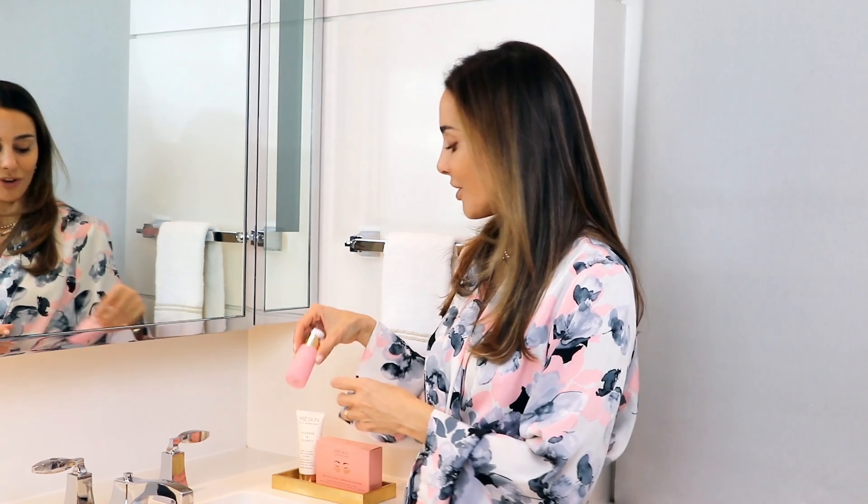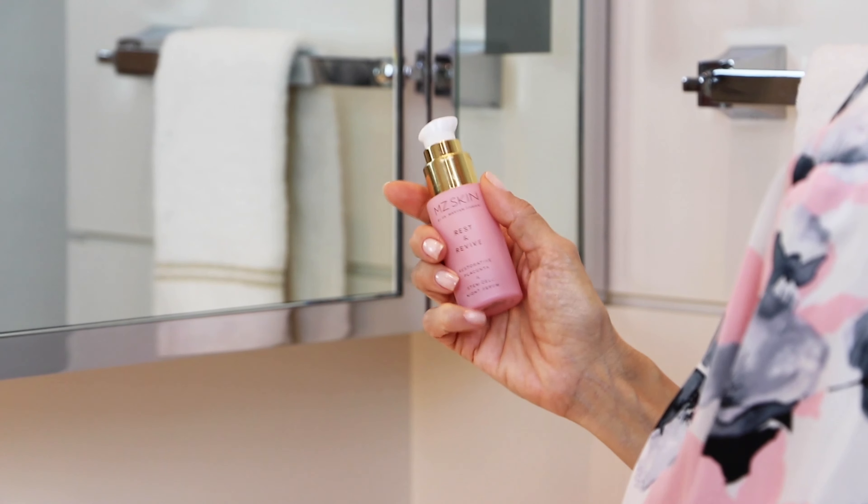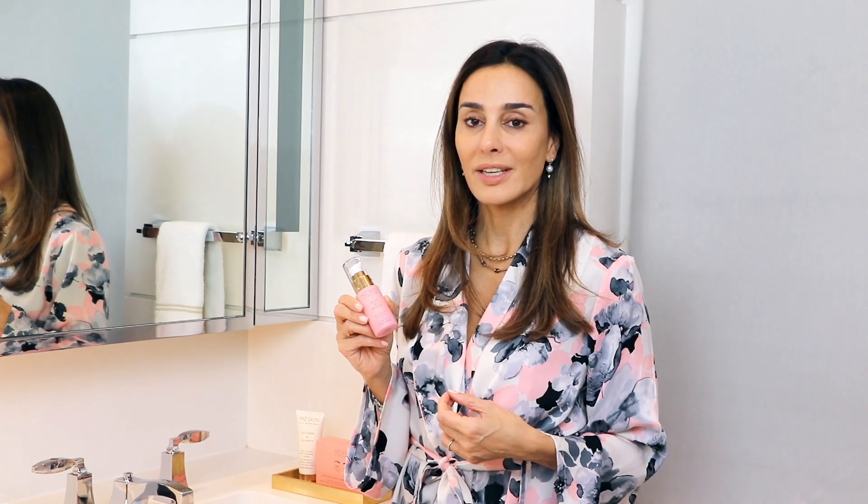And finally, we have our Rest and Rewind, which is our Restorative Placenta and Stem Cell Night Serum. This is filled with actives that really help to redensify and rejuvenate the skin while you sleep. It gives you those building blocks, very hydrating and moisturizing despite being a very light serum.